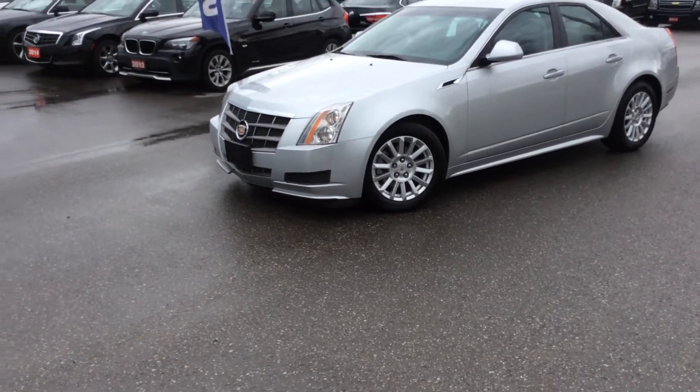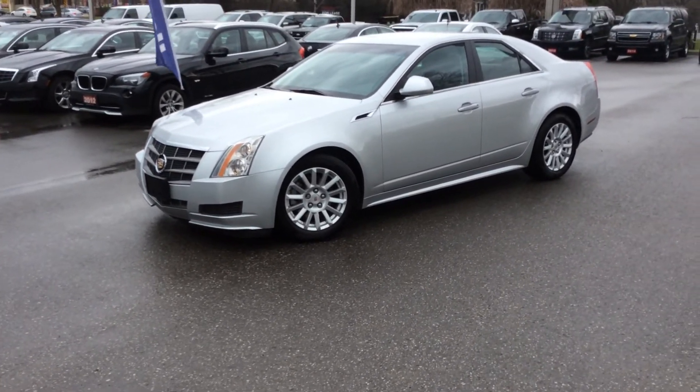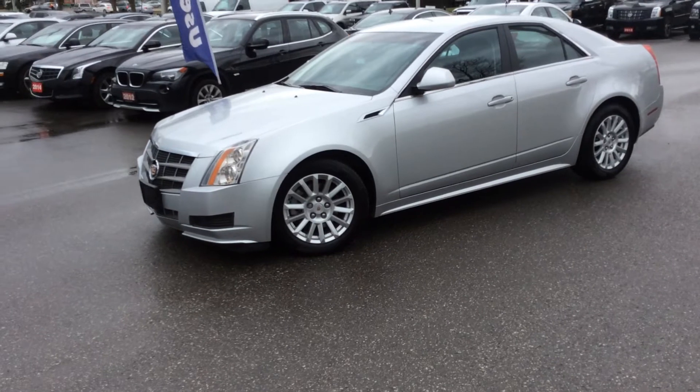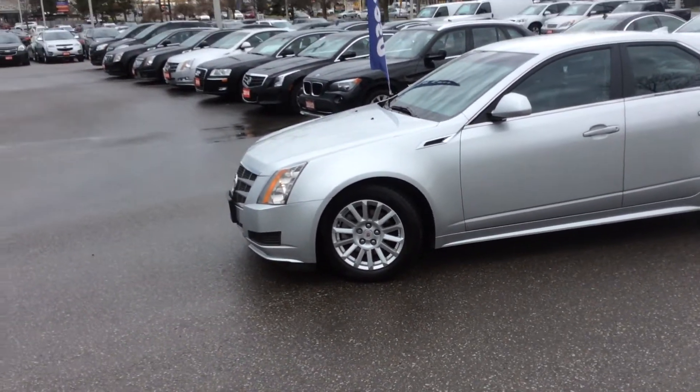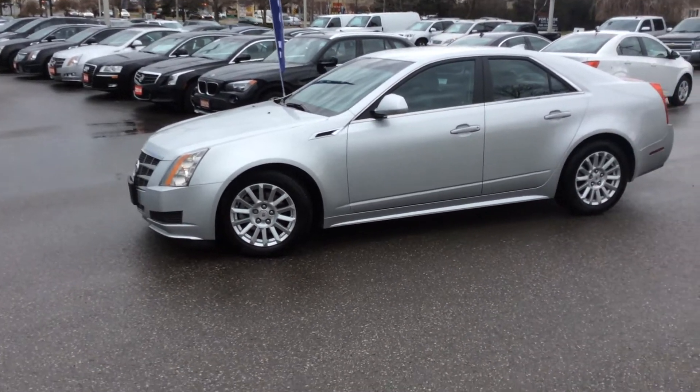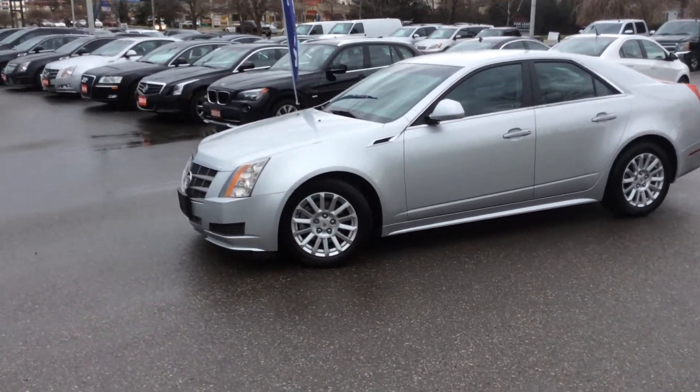This car is equipped with a 3.0-liter V6 engine that is all-wheel drive. This car is fantastic. It drives exceptionally well in the wet, in the rain, snow, on beautiful days — this car performs.